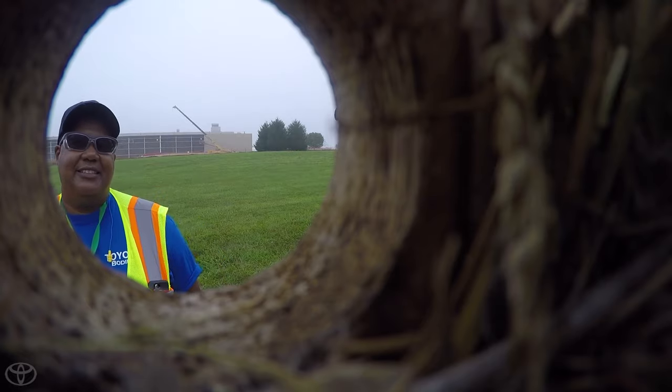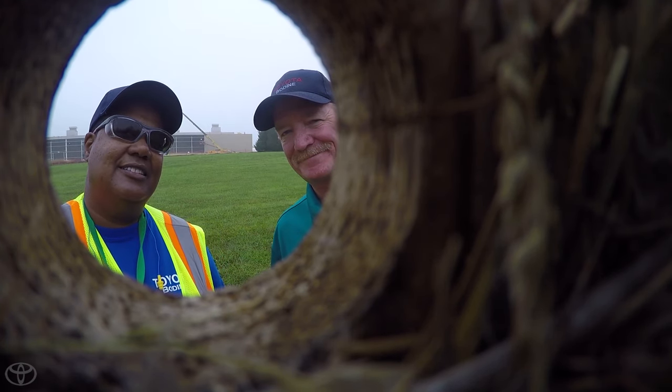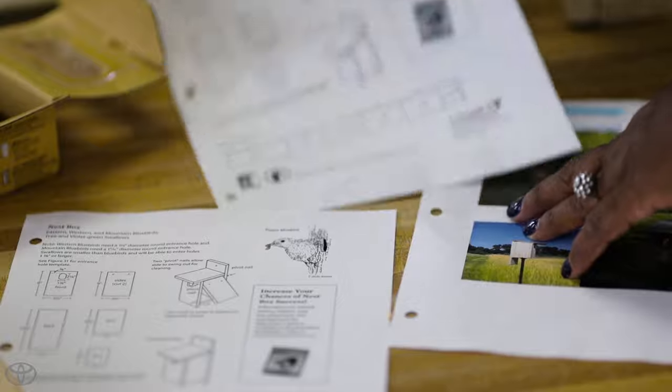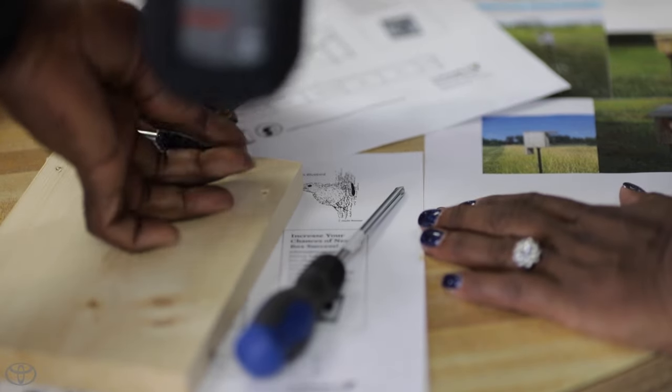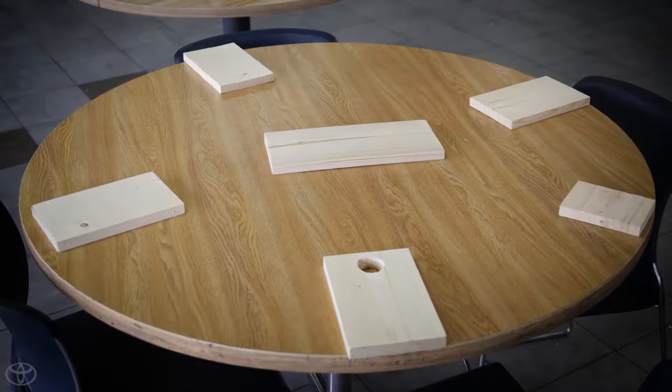So to help the Eastern Bluebird overcome habitat loss and competition for nesting sites, a group of our Toyota team members really stepped up. Working with experts from the Wildlife Habitat Council, they hand-built special nesting houses that keep baby bluebirds safe by keeping predators out.